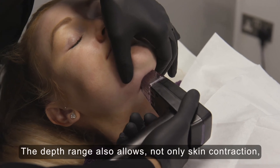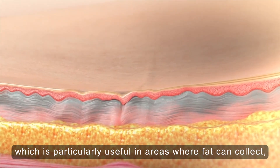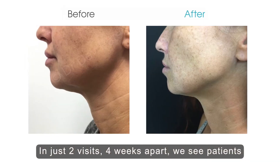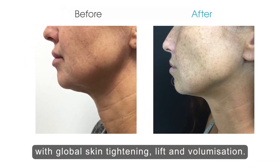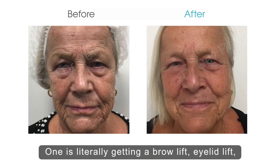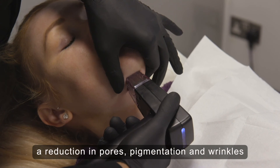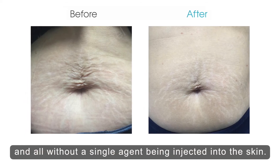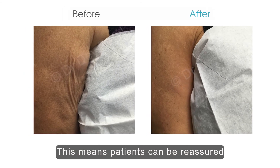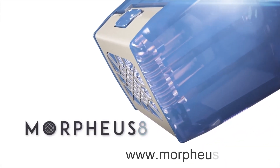The depth range also allows not only skin contraction but fat contraction too, which is particularly useful in areas where fat can collect such as the jowls and under the chin and neck area. In just two visits four weeks apart, we see patients with global skin tightening, lift, and volumization. One is literally getting a brow lift, eyelid lift, volume back under the eyes, face lift, neck lift, reduction in pores, pigmentation, and wrinkles — all without a single agent being injected into the skin. This means patients can be reassured they will always look naturally beautified. To learn more, visit morpheus8.co.uk.